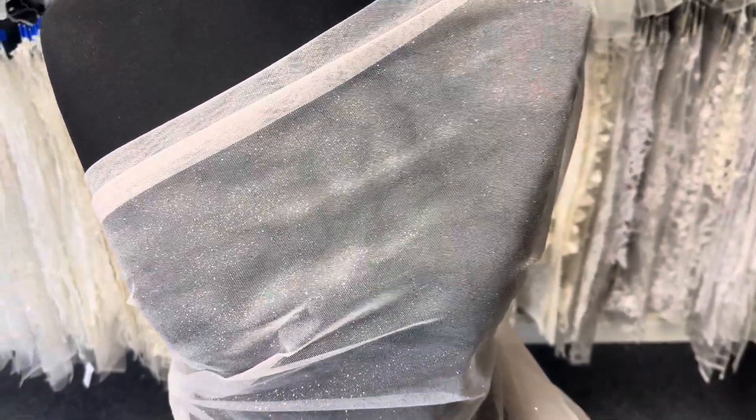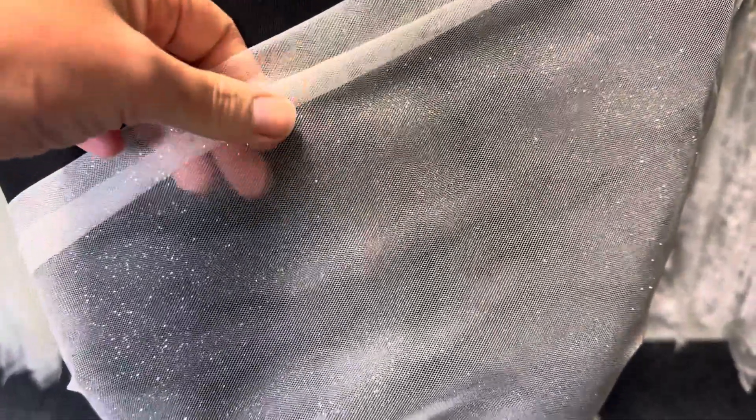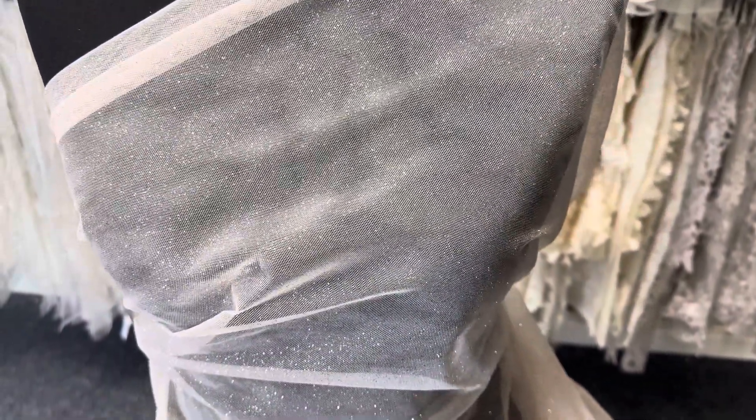Good morning from Bridal Fabrics. This is a glitterised tulle called Effervescence that we offer in a small range of colours, and you can see it here in rose gold.